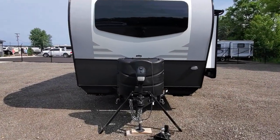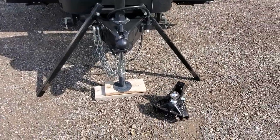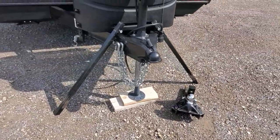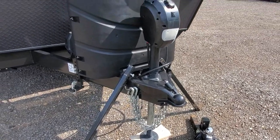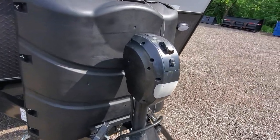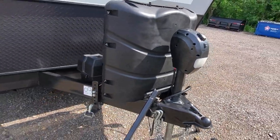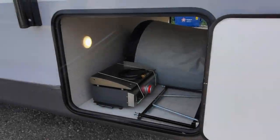On the outside, we're going to start right here at the front because we've got some really cool goodies going along with this one. As you can see, we've got an Equalizer weight distribution hitch with integrated sway — that's all going with the price of this trailer, all included. Of course you've got your electric tongue jack up at the front and two 30-pound LP tanks.